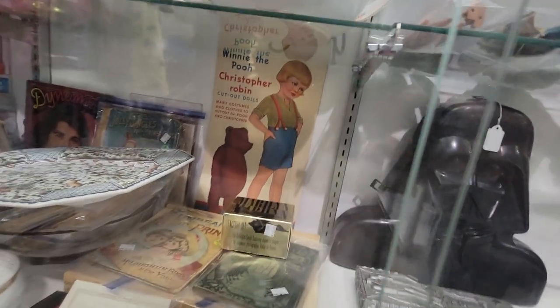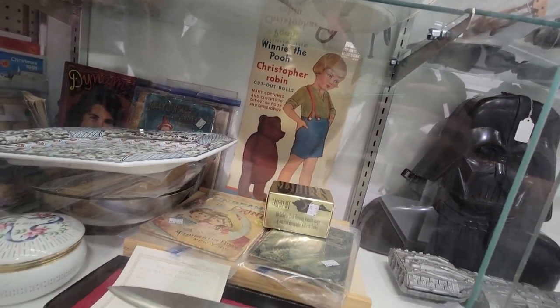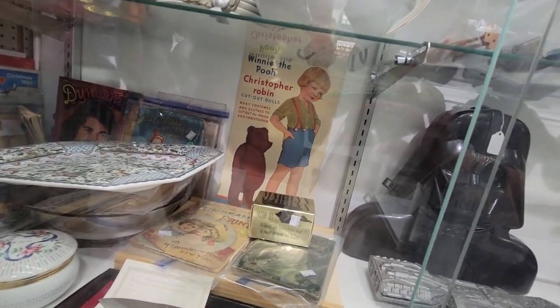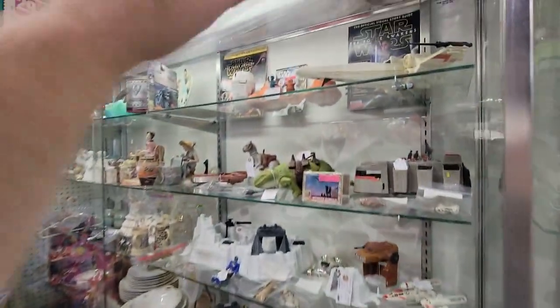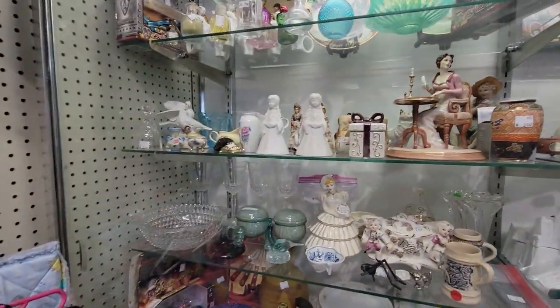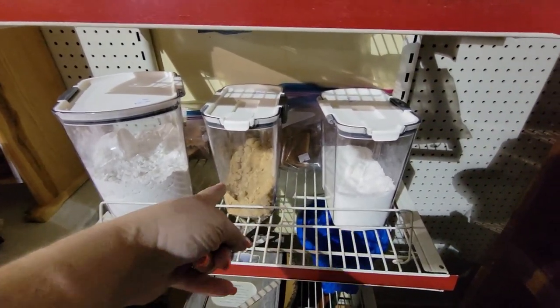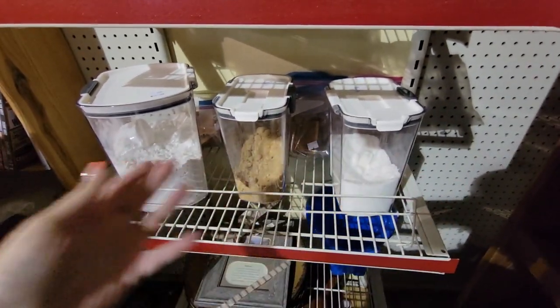I think this is the Christopher Robin, Winnie the Pooh cutout dolls. So just to clarify, this side isn't 50% off, but this side was. Hey, you can buy these canisters and they already come with flour, brown sugar, and sugar — all you need.